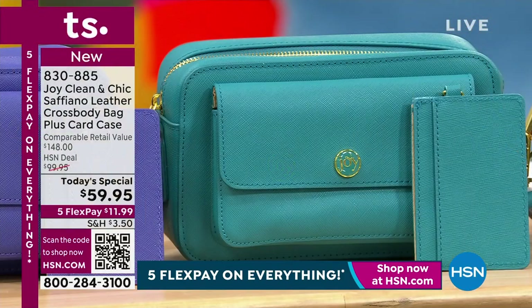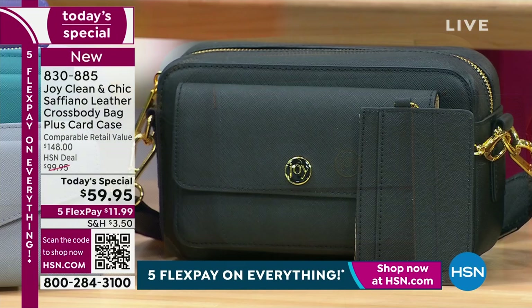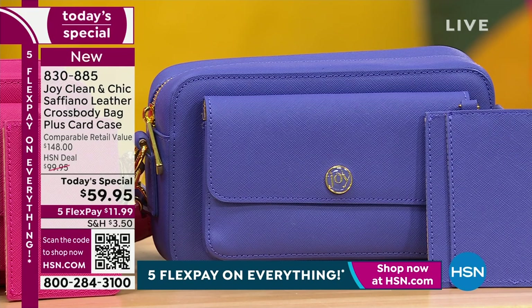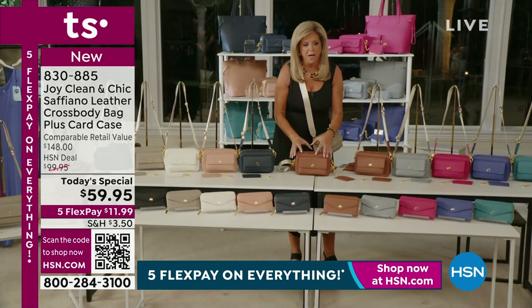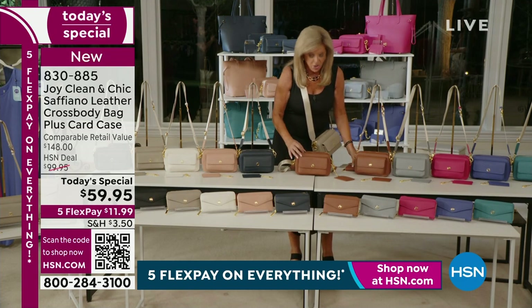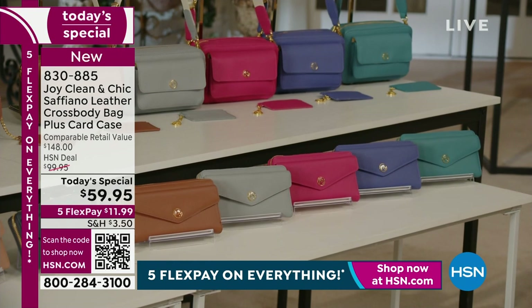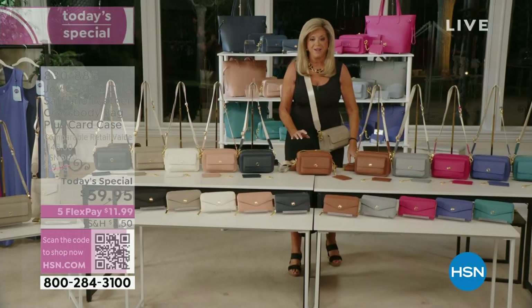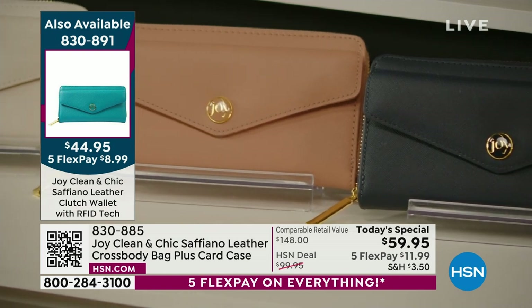The bag is eight and a half inches wide, four inches deep, and five and a half inches high. I also have these gorgeous clutch wallets in the same colors with the same envelope snap closure — they fit right inside the bag. If you buy both the crossbody and the wallet, you get free shipping on everything. This couldn't be a better deal.